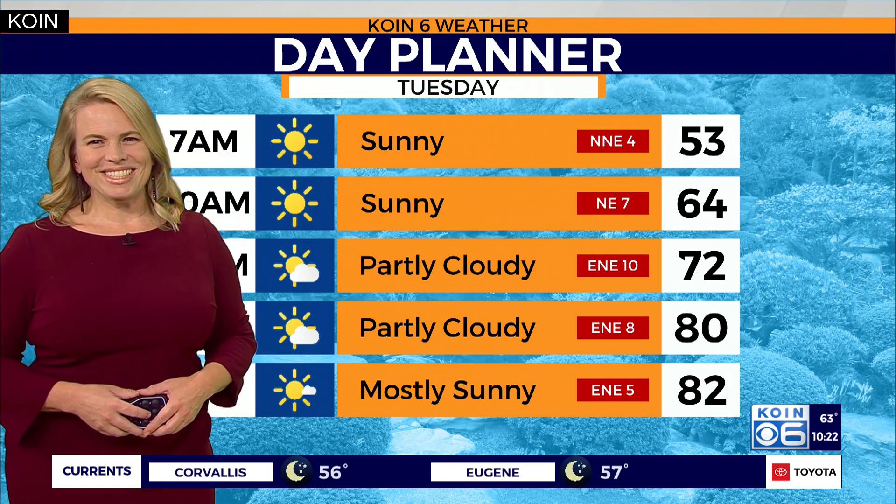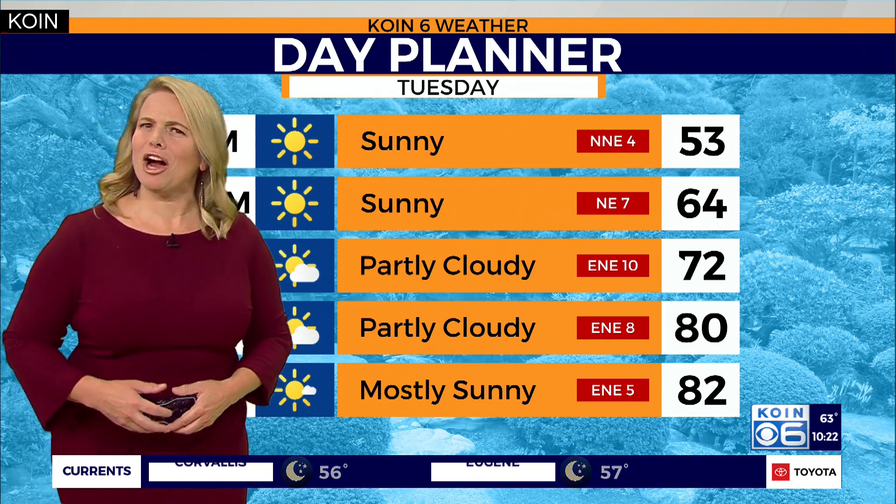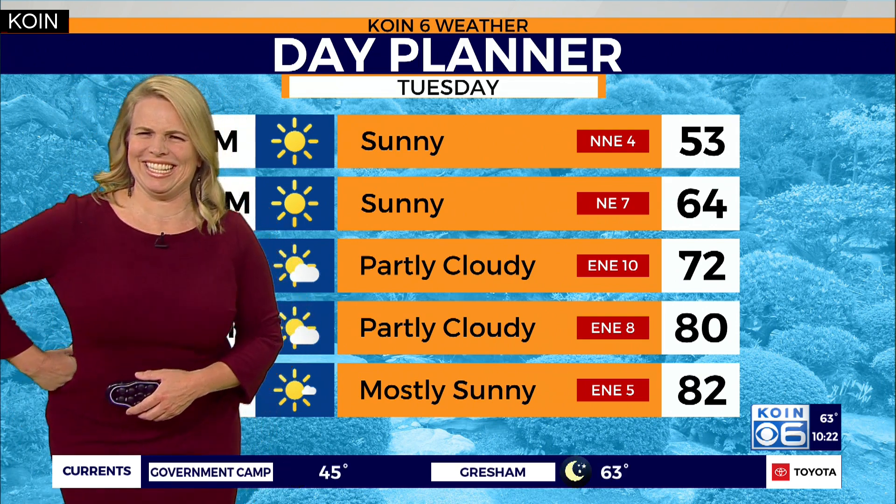The Neil Young song 'Harvest Moon' was released in 1992, so there's no way I was in junior high then. I was in elementary school.